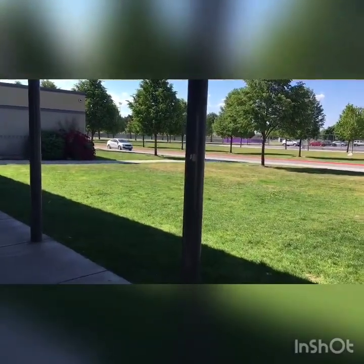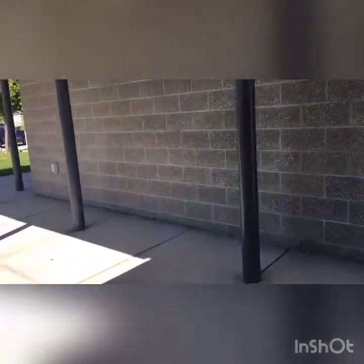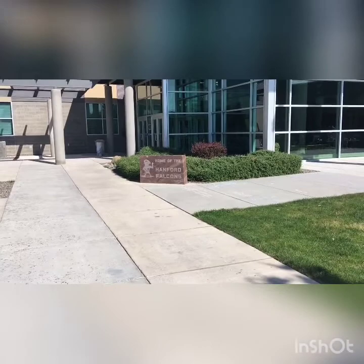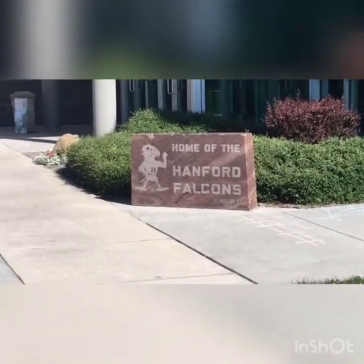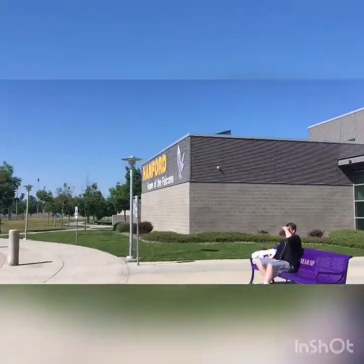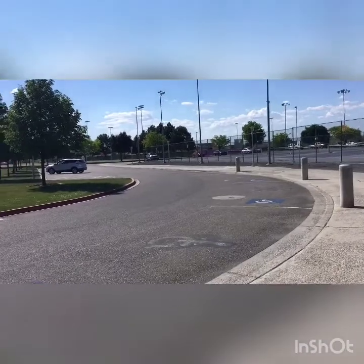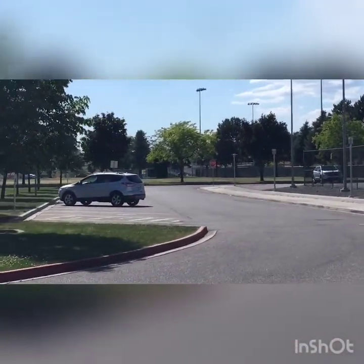We walked over and here are the art rooms, and there are the tennis courts. There's also other art. Now we're going to the other side of the school. Here is the main entrance with a flag, and here is a commons — we'll show you that inside later. You can see the Hanford Falcons logo here and over there too. This is the main entrance.